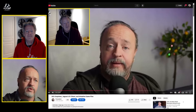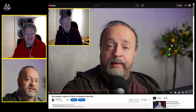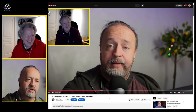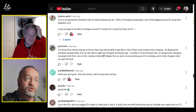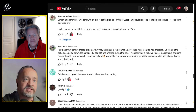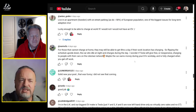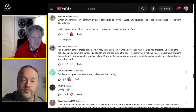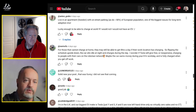If you have questions or thoughts on the lithium refinement, by all means do share them. But with that said, we need to get into questions from last week's show. Every week we answer your questions. For those who cannot charge at home, they may still be able to get eight hours a day if their work location is charging — flipping the schedule upside down so the car sits idle at night and charges during the day. I wonder if Tesla will give free or inexpensive charging to people with their cars on the robo taxi network — maybe the car earns money during your eight-hour workday and it's fully charged when you get off work. Do you think we'll see some bargains that way?